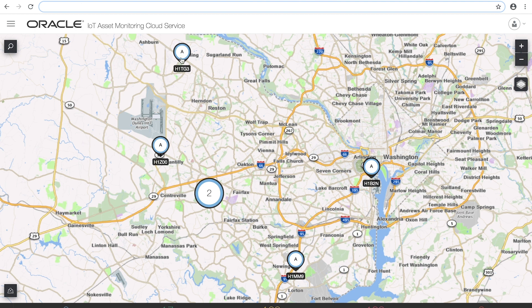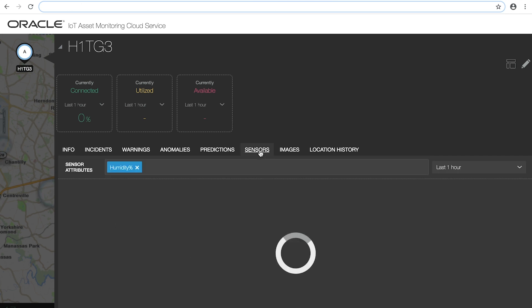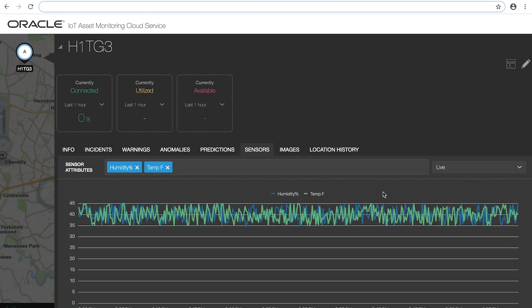We go into a detailed view for one of the containers, each tied to a unique blockchain record as a tag for items that are on this container. We also go into the sensors here and see that temperature and humidity are constantly being monitored in the container. As we go into a live view, we'll be able to see all the current updates for this.